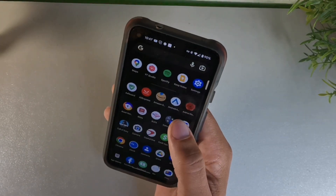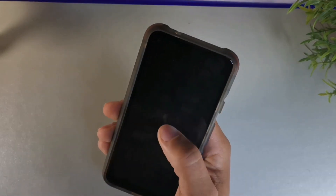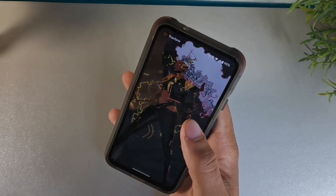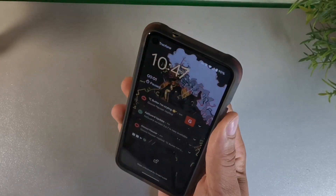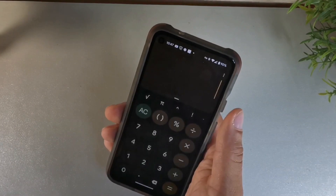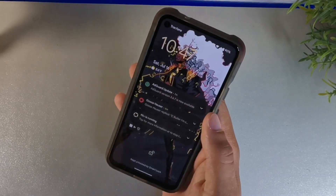If you're using the calculator widget and then lock the screen, the clock widget still opens up even when the screen is locked. So you could use this as a literal calculator when you have that calculator app open. Let's say you open that and then lock the screen — you could just double tap it and get back to your calculator. I thought that was pretty cool as well.